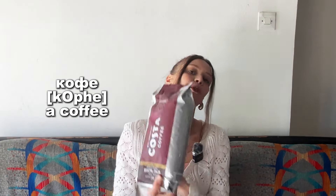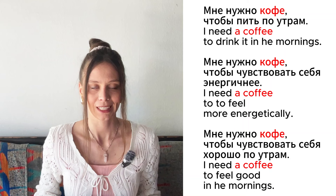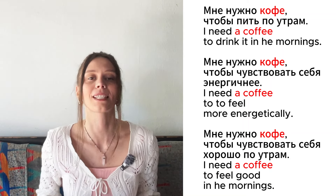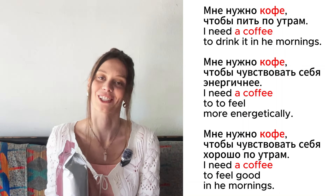Let's move to some bigger objects. Это кофе. Мне нужно кофе, чтобы пить по утрам. Мне нужно кофе, чтобы чувствовать себя энергичной. Мне нужно кофе, чтобы чувствовать себя хорошо.